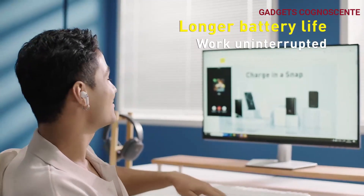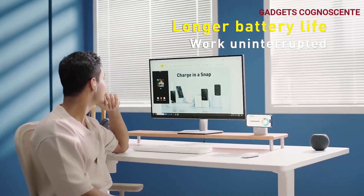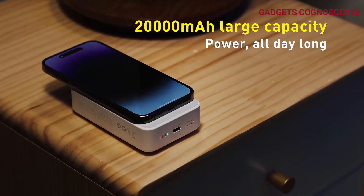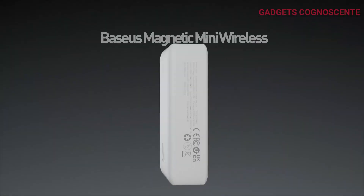The USB-C port is universal, working with all iPhones and devices. The upgraded USB-C port supports PD 20-watt output and 18-watt input, and pass-through technology allows you to recharge the battery bank while charging your phone.